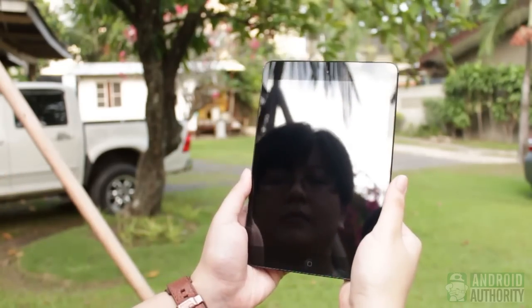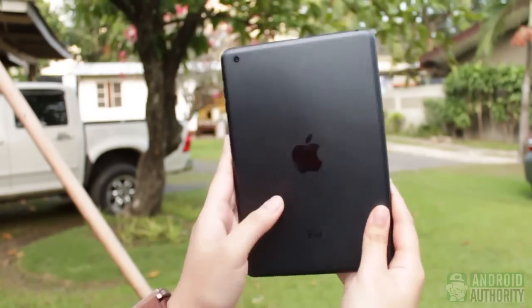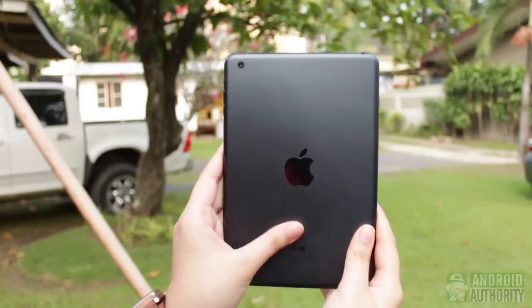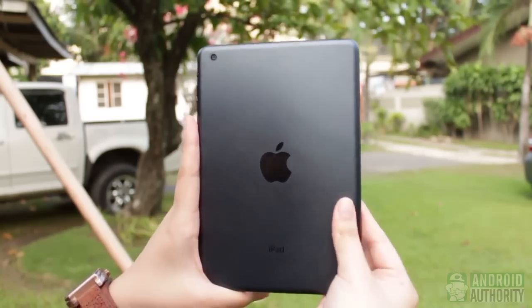The iPad Mini, on the other hand, is a delight to carry because of its lightweight, but I feel that it is dangerously too thin for one hand to grasp firmly. Its metal back does have some slight texture, but I don't think it helps with traction.